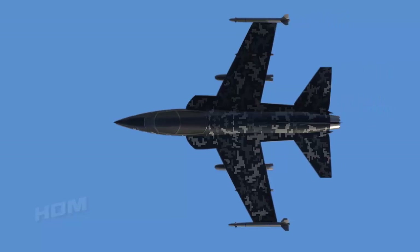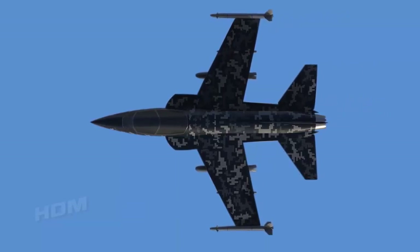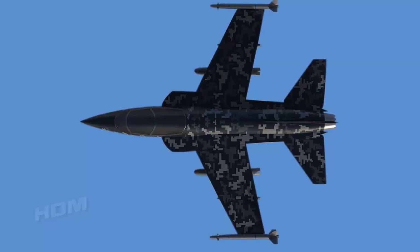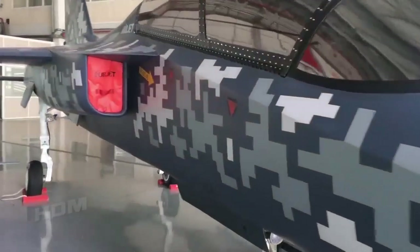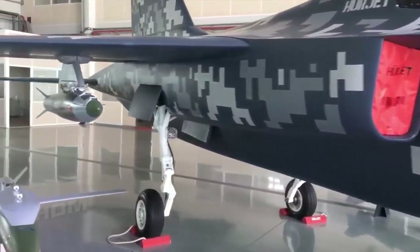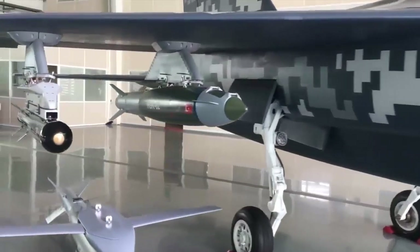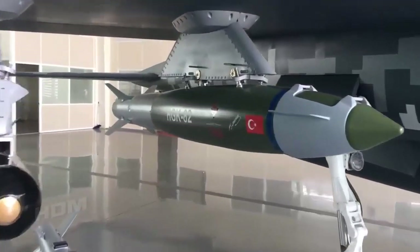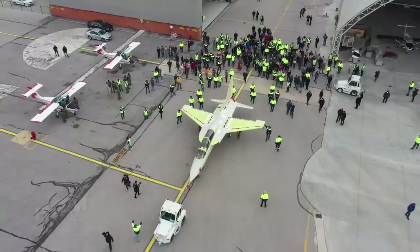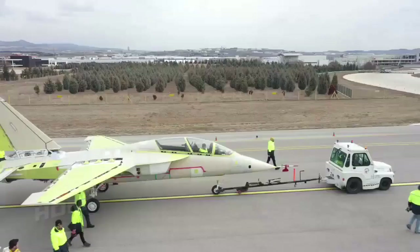The light combat aircraft has a length of 13.6 meters, a wingspan of 9.5 meters, a height of 5.1 meters, and a wing area of 35 square meters. Recently, the Defense Industry Executive Committee decided to place the first Herjet order for the Turkish Air Force Command. The Herjet project, which was initiated with TAI's own resources, thus took on the armor of the state. The intended date of service entry for the Herjet is 2023.